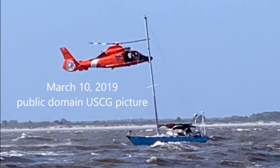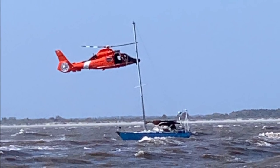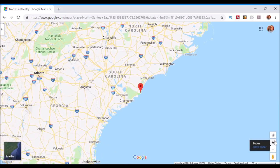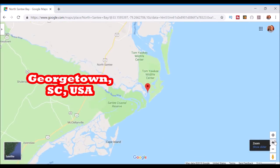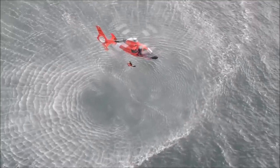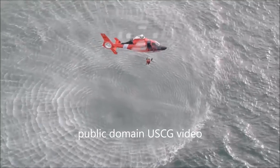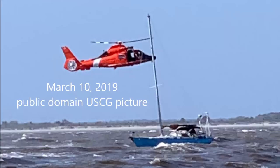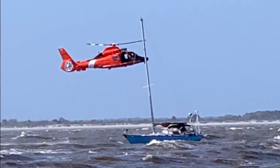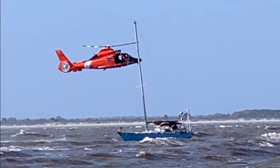The Coast Guard rescued a man from a disabled sailboat on Wednesday, April 10, 2019, near North Santee Bay in Georgetown. Coast Guard Sector Charleston Command Center watchstanders received a call at 3:11 p.m. from the operator of the Drippy, a 38-foot sailboat, stating he was disabled and drifting towards rocks.